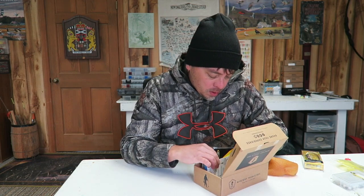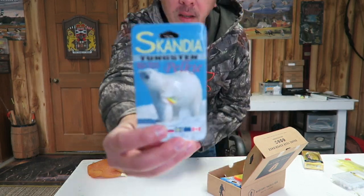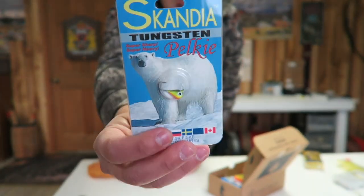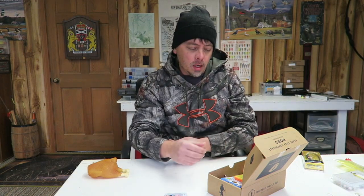All right, let's see what we got in here. Looks like they do it a little different now. Looks like that might be the new Dibble Digest, and they put what's inside it on the back — something a little different. All right, first off, we have the Scandia Tungsten Pelkey. Looks like a little jigging hook right there. Let's check that out. You can catch fish and you can even catch polar bears with that, apparently. We'll try to catch a polar bear next time around.